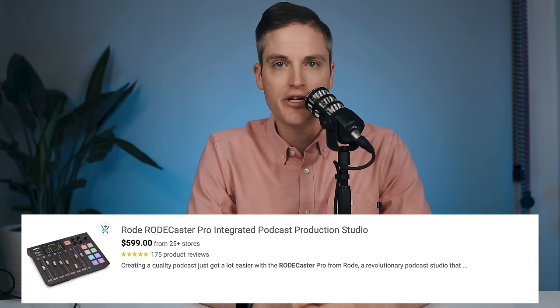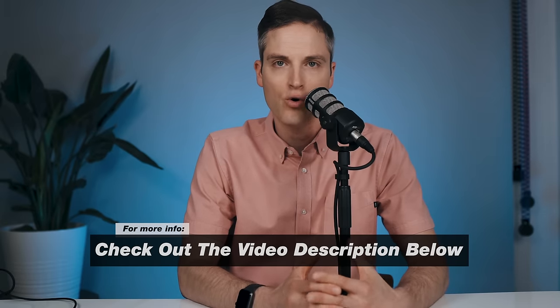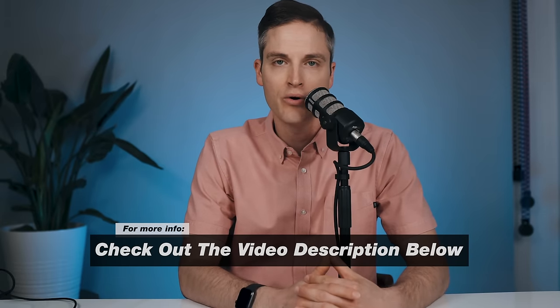The Rodecaster comes in at $599 here in the US. If you want to check out prices on all of the gear we're talking about in this video, check them out in the YouTube description below, as well as a kit summarizing our whole setup at kit.co.